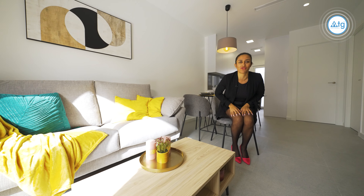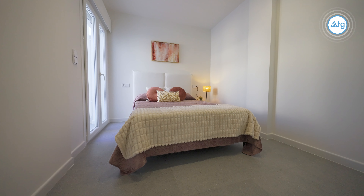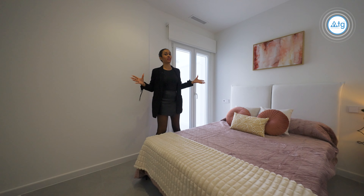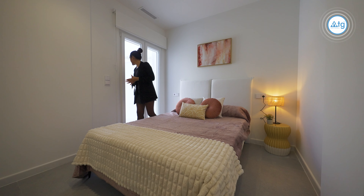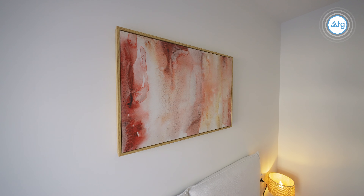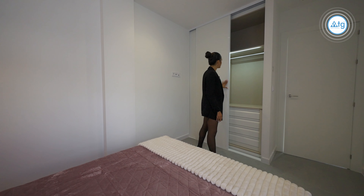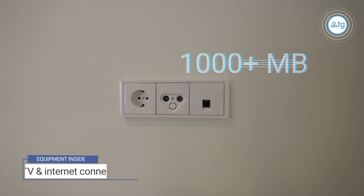Now follow me and I'm going to show you around the bedrooms. On the ground floor we have our first bedroom. It's located conveniently next to the bathroom, it has built-in wardrobes, and the best thing about it is it has direct access to what feels like a private terrace. Every room on this property comes with TV and high-speed internet connection.